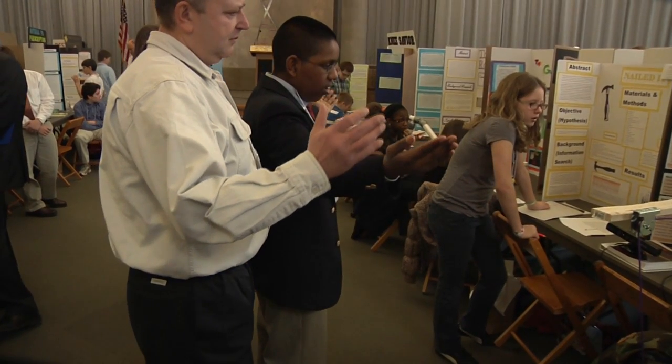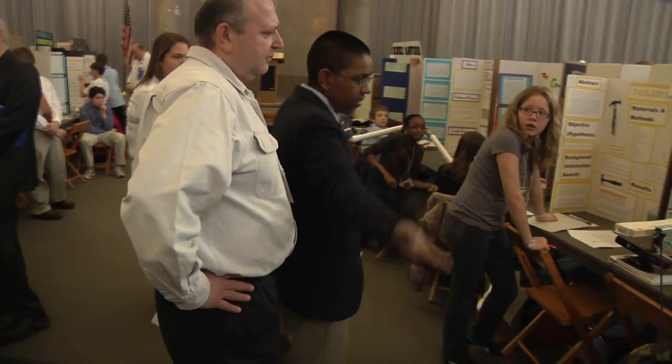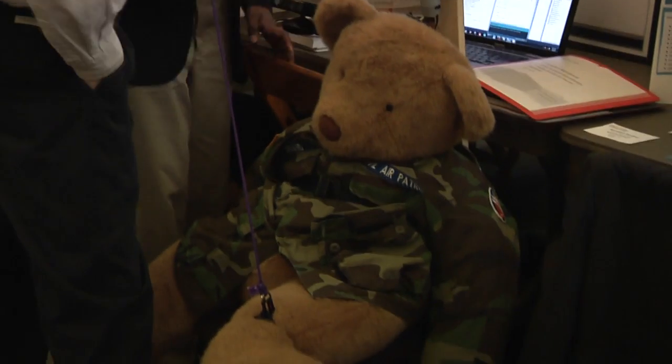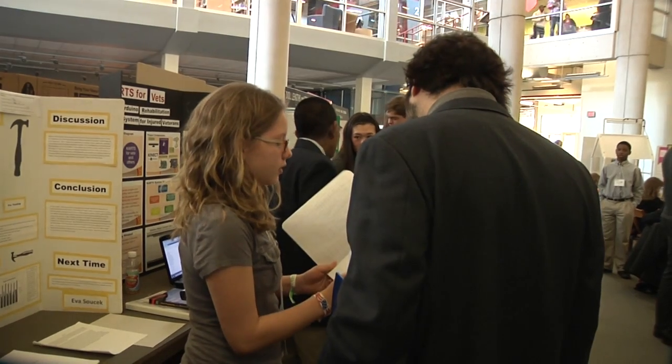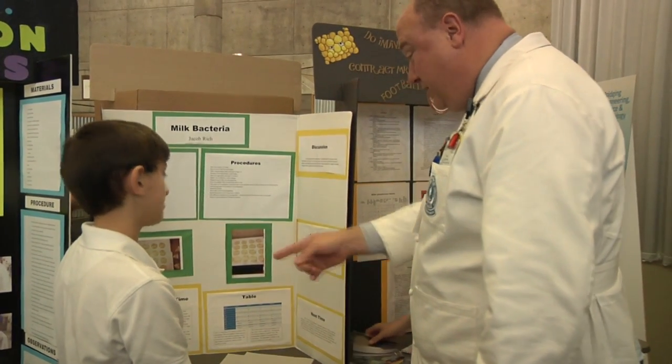I believe it's 6th through 11th or 12th graders, and they've all designed a variety of projects around different medical devices, medical inventions, clinical trials, and that type of thing. So we're here to judge them and give them some feedback, and hopefully encourage their interest in medicine and science and technology.